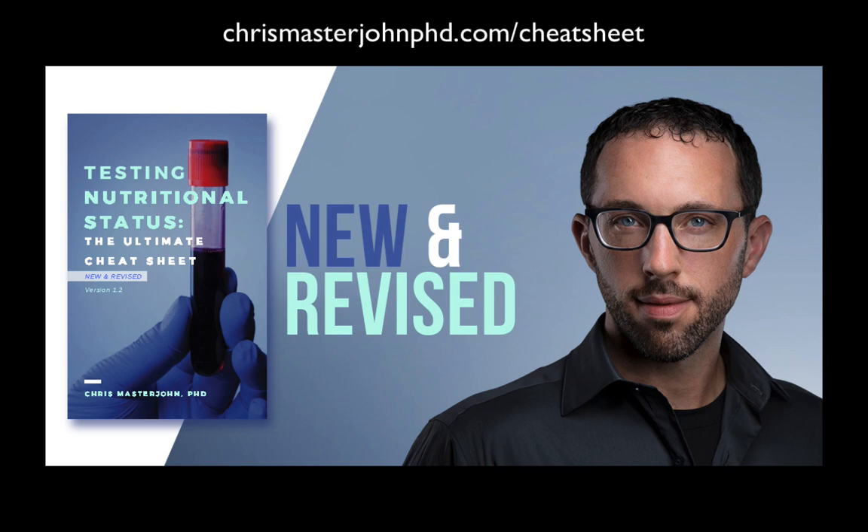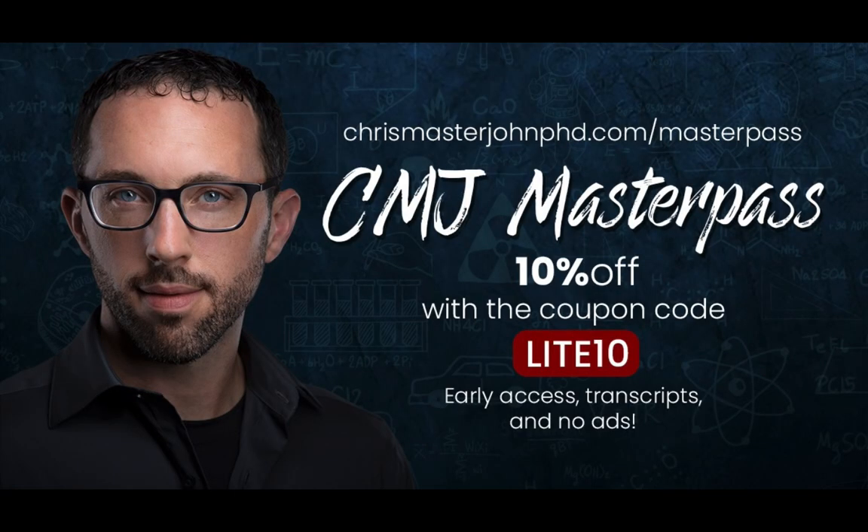Get your copy at chrismasterjohnphd.com/cheatsheet and use the code LITE20 — that's L-I-T-E and the number 20 — to get 20% off. For ad-free versions of these episodes with transcripts and early access to episodes often weeks or even months ahead of time, sign up for the CMJ Master Pass at chrismasterjohnphd.com/masterpass and use the code LITE10 to get a 10% lifetime discount.